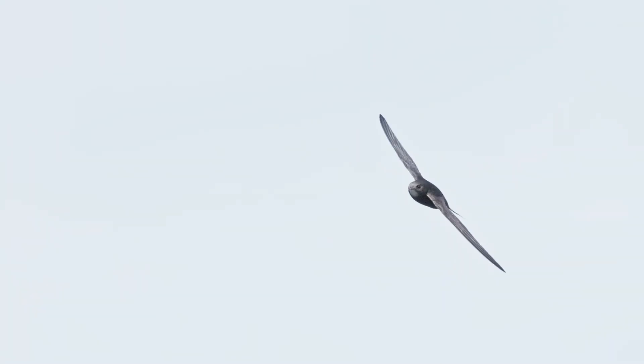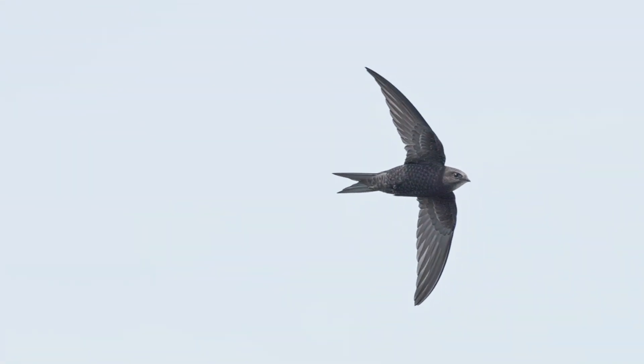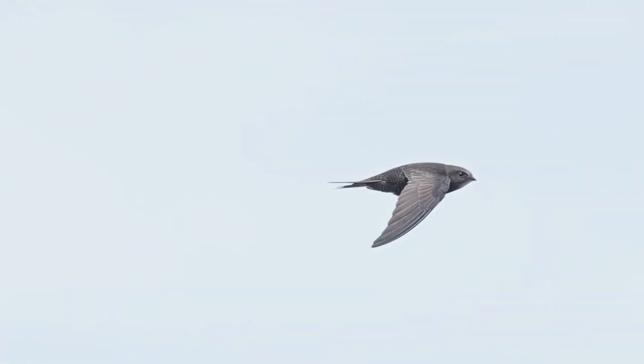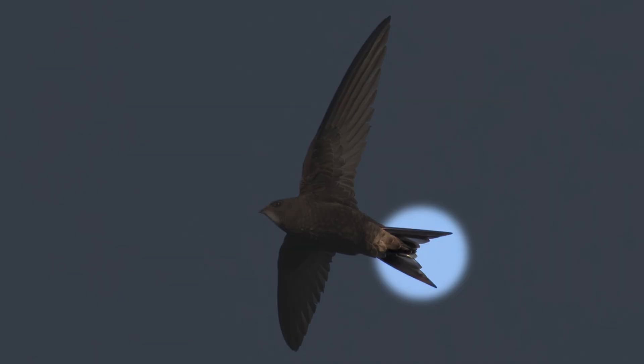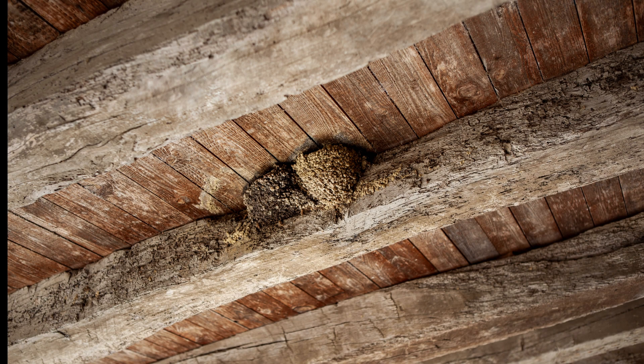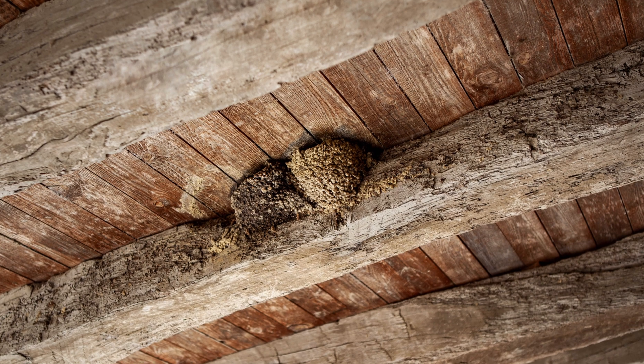Another characteristic of the swift is that they are an aerial bird. They will rarely land on the ground — they eat, sleep and even mate whilst flying. Look out for their long curved wing shape and their forked tail. The swift nests under the eaves of buildings using materials that they catch in flight and using their saliva to hold the nest together.